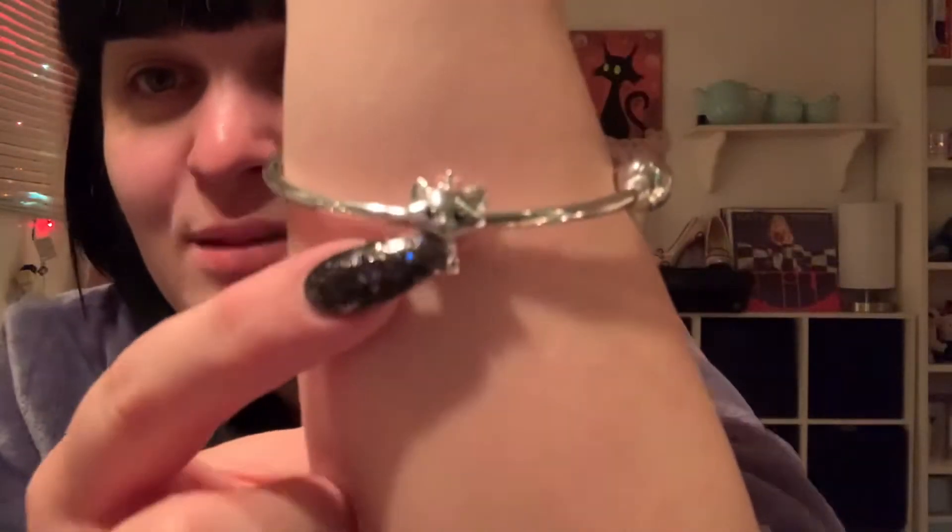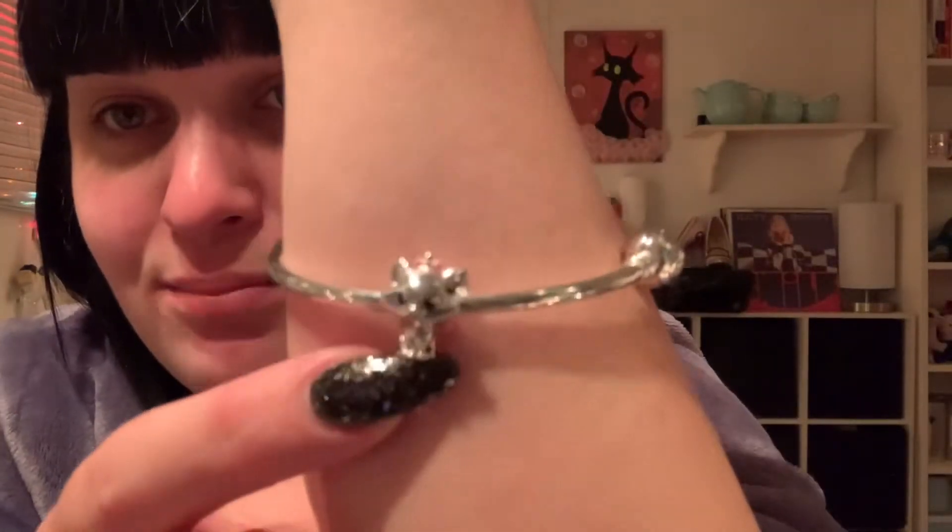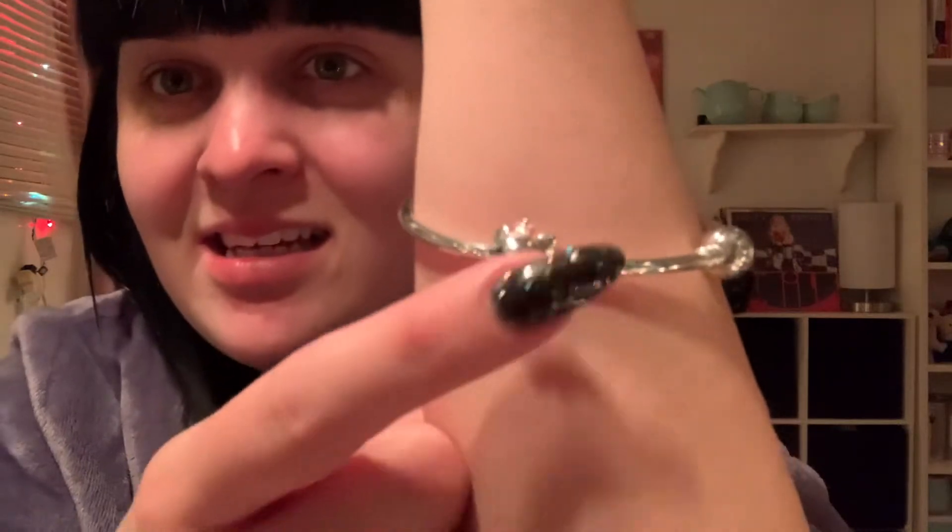Right now I'm just sipping on some bubbles, and I wanted to show you guys what I got because I'm really excited. So first, I got this Pandora charm, and it is Marie from the Aristocats — it is my favorite childhood movie.